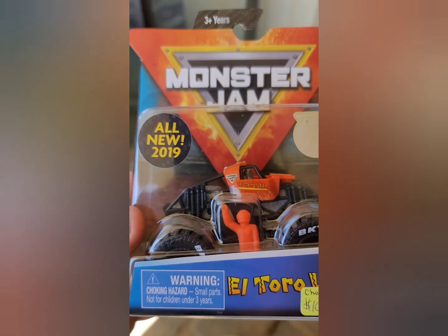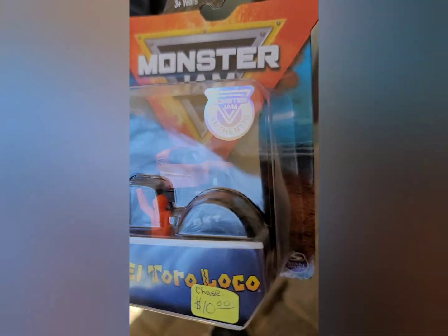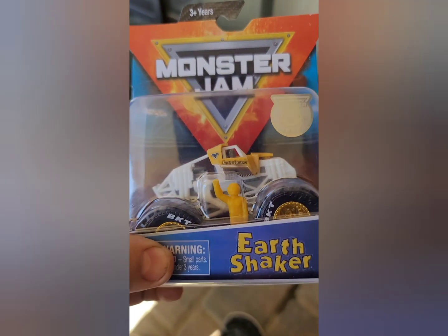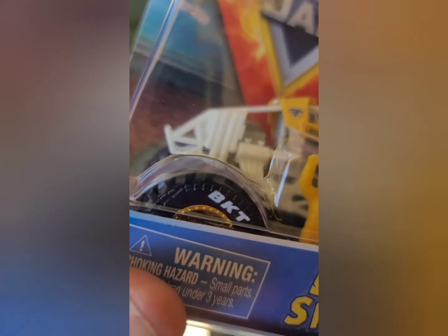At the diecast show, a guy happened to have some training trucks — first training trucks we've ever seen — so we picked them up for 10 bucks, which I don't think is bad at all. We got this train and the Earth Shaker. Both are ultra cool; the Earth Shaker especially with these chrome rams — killer. Both are awesome.